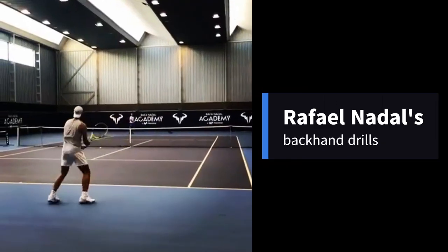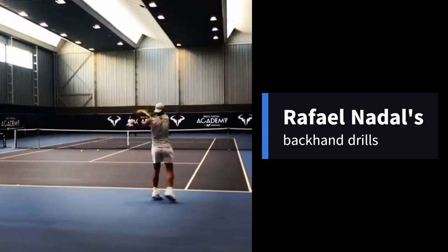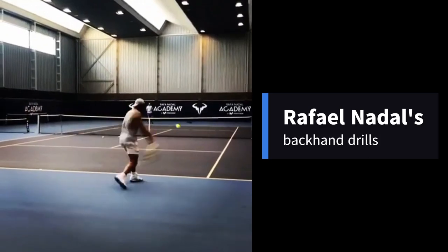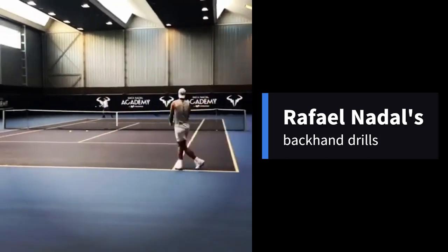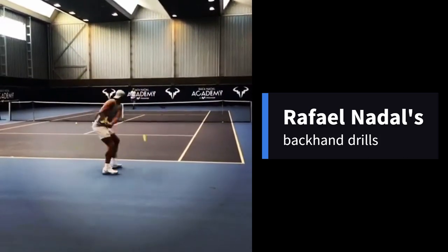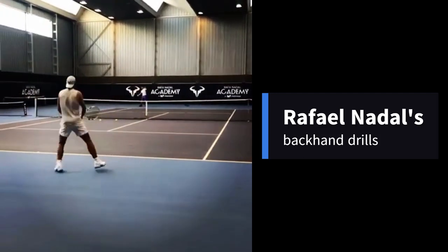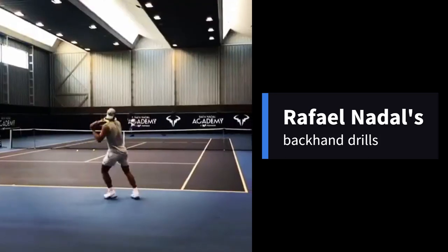Rafael Nadal is right-hand dominant but plays left-handed with a two-handed backhand, allowing him to put more of his naturally dominant side into the shot. It is a very effective shot and has improved over the years. Rafael Nadal has the best two-handed backhand that tennis has ever seen. He plays close to the racket face on the shot and gets perfect extension at the contact point, on top of having no technical flaw. It is almost certainly one of the most underrated shots in tennis.